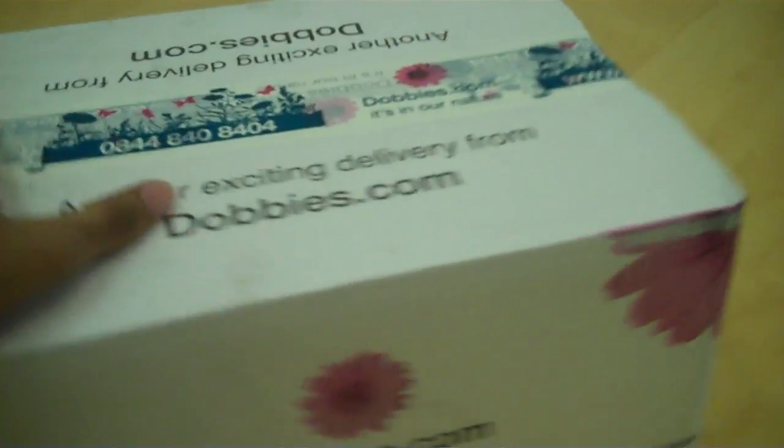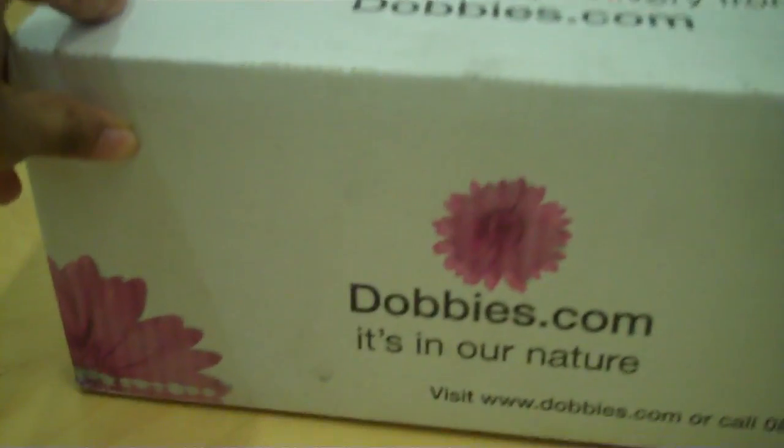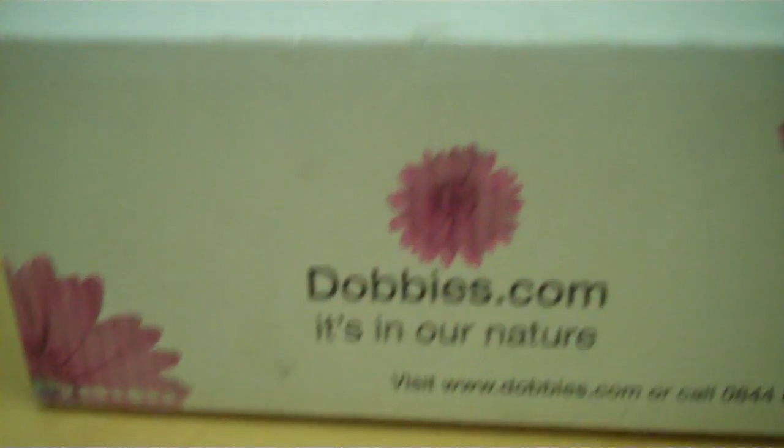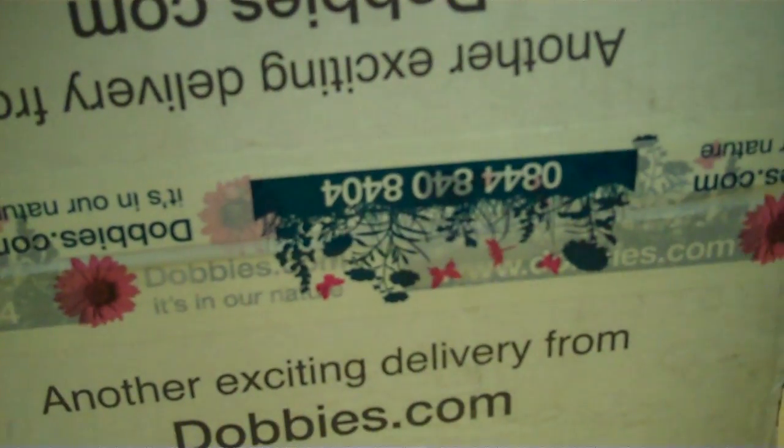Okay, this is the Dobby's package, a really large package, and as you can see it's nicely branded. So, I'm just trying to open it up.